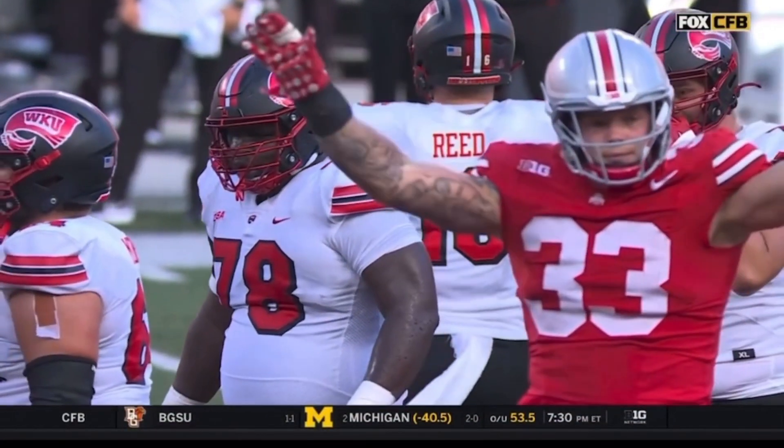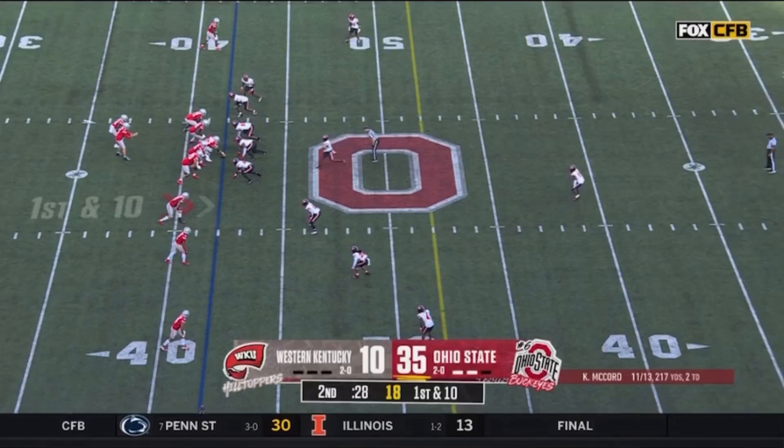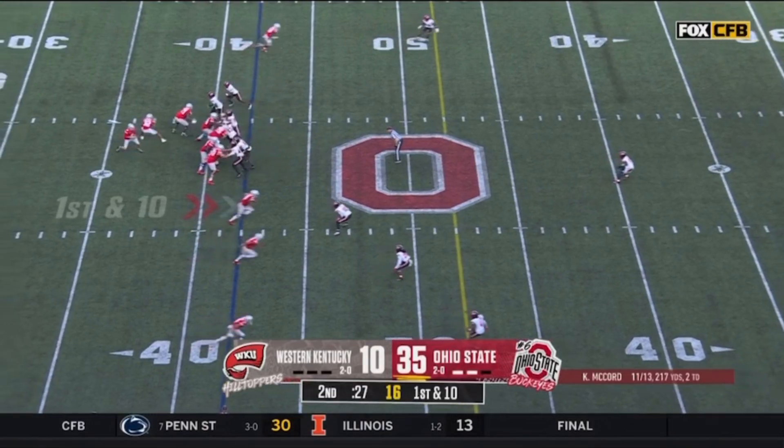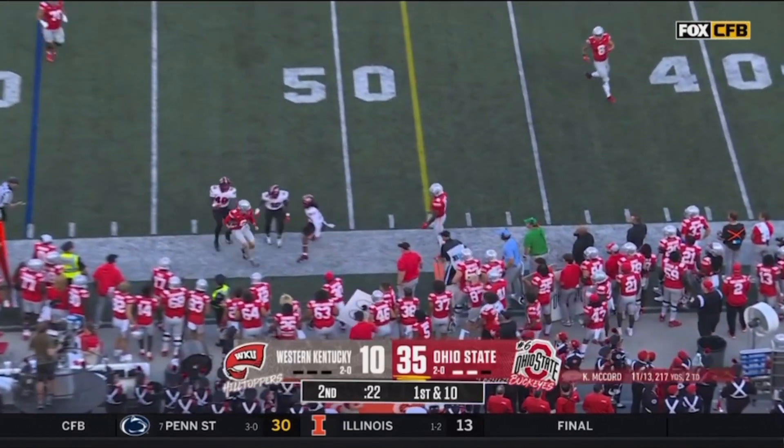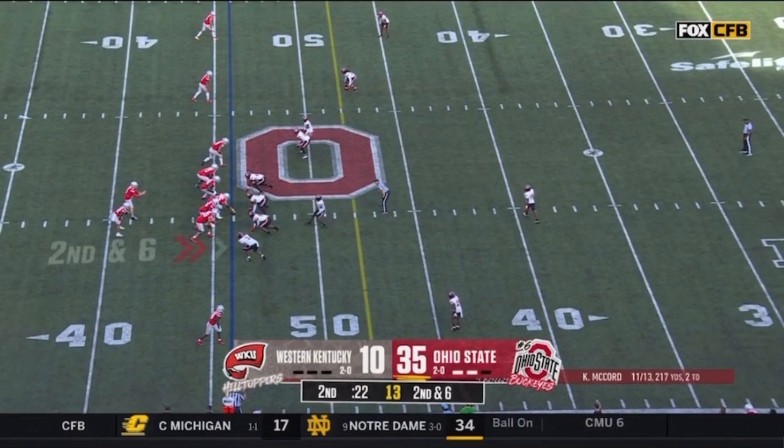Yes, they're basically pros — the detail that he demands, that's how you get quality control. Make sure it all looks the same. These guys are pros. Sleek first half for the Buckeyes. Off we go, second half from Columbus.